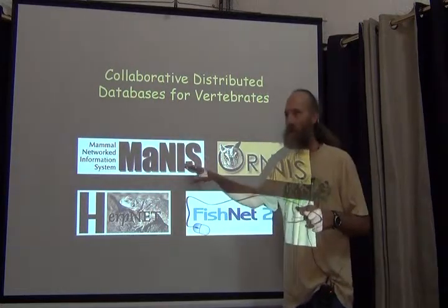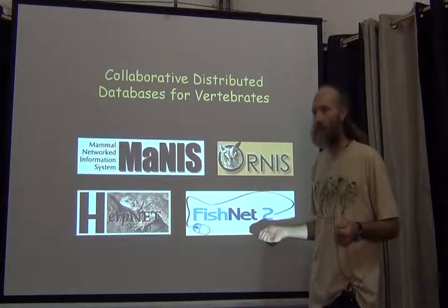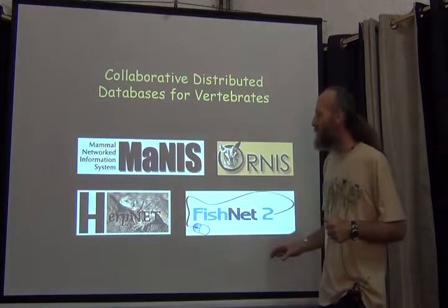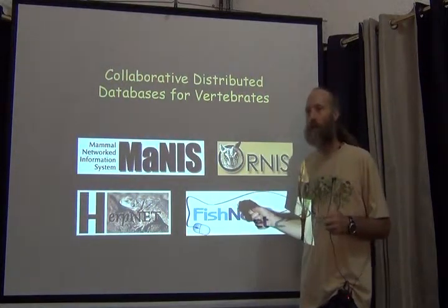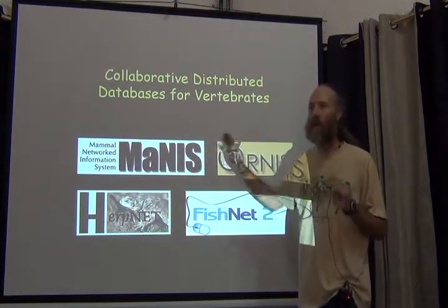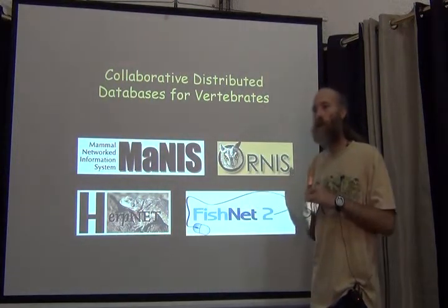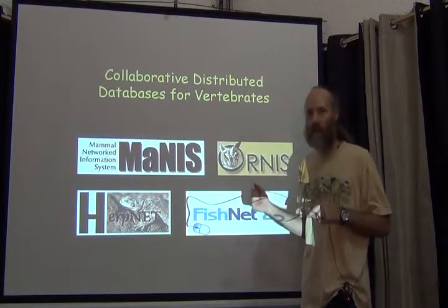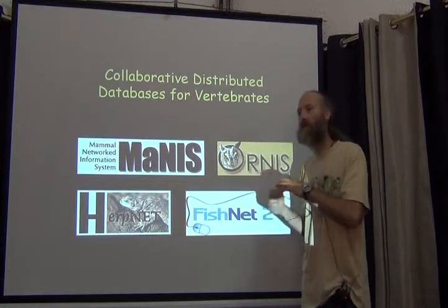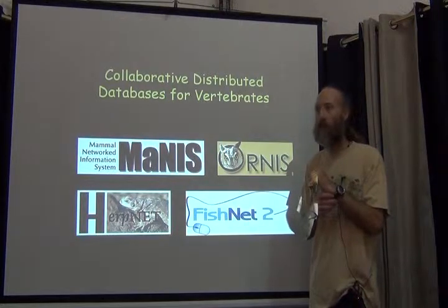All these networks came into existence sequentially, one after the other. The National Science Foundation did not pay for all of them at once. Each of them, as part of its mission, was to get the data online together so that you could access all the mammals in one spot. The other mission was to improve the quality and usability of the data being shared. Half of each project was for georeferencing the data sets that were participating.